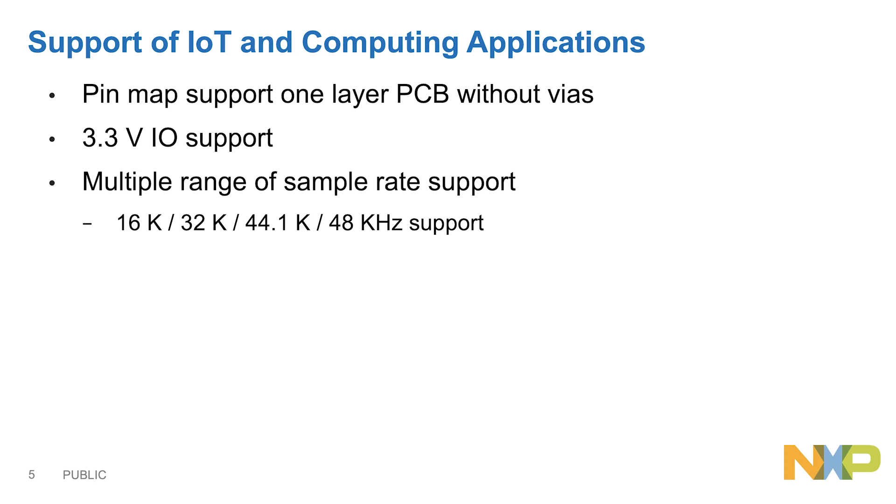To support Internet of Things and computing applications, TFE9894D also supports easy routing for one-layer PCB, 3.3V digital I/O pins, and multiple sample rate support.